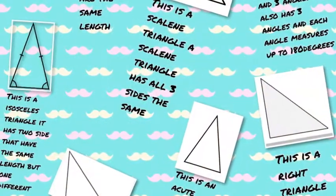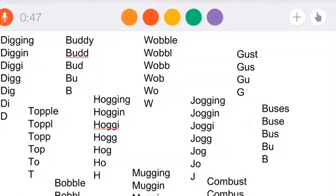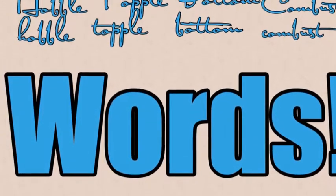Here students tell us all about the different types of triangles. Educreations is being used to practice spelling and other types of words that students are studying.